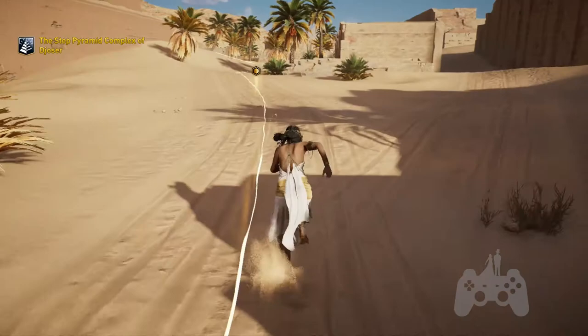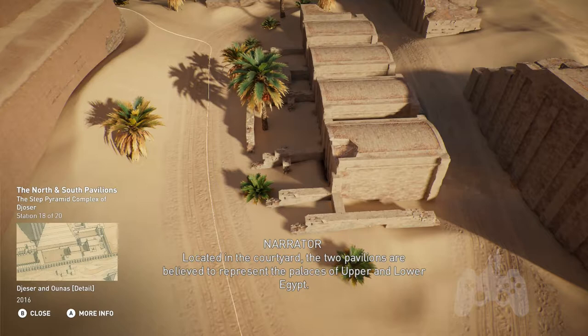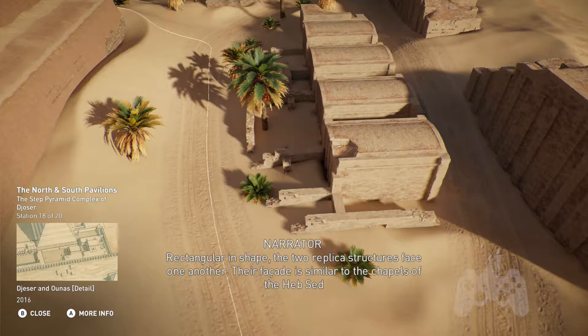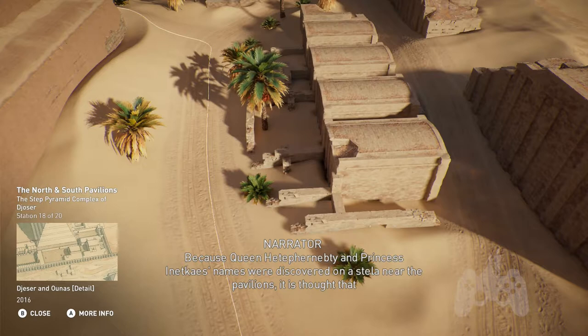Located in the courtyard, two pavilions are believed to represent the palaces of Upper and Lower Egypt. Rectangular in shape, the two replica structures face one another. Their facade is similar to the chapels of the Heb Sed ceremony, with column crowns carved to look like falling leaves. Because Queen Hetep Hernepti and Princess Inetkaz's names were discovered on a stela near the pavilions, it is thought that these funerary chapels were intended for them.